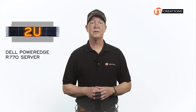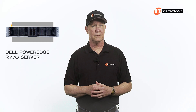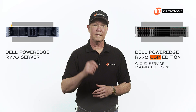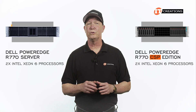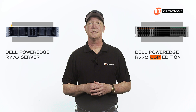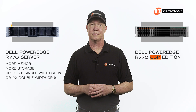This is a two-U system that features loads of options to support a number of diverse workloads and storage configurations. Not to be confused with the Dell PowerEdge R770 CSP Edition, which is a purpose-built platform optimized for cloud service providers, or CSPs, and high-density scale-out workloads. Both are outfitted with dual Intel Xeon 6 processors with P-Cores or E-Cores. However, this platform offers more configuration options to support your business with more memory, storage, plus support for up to seven single-width GPUs or two double-width GPUs.